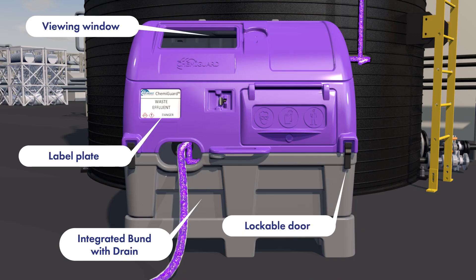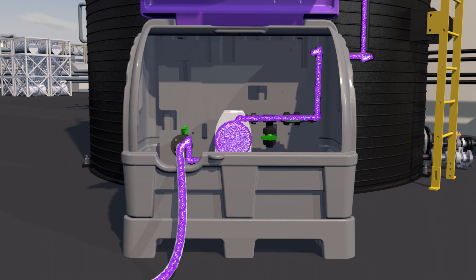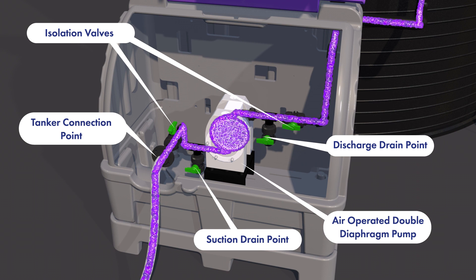At a waste processing plant, a delivery of waste effluent containing solids is drawn by the air-operated double diaphragm pump from the tanker.